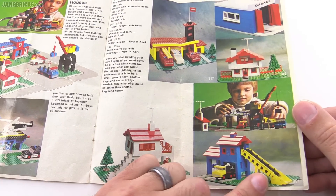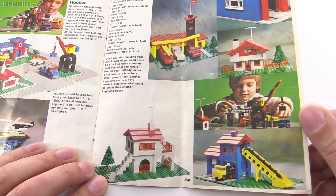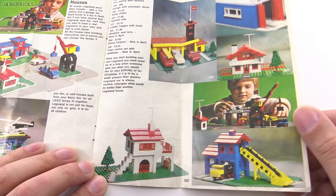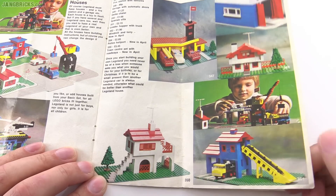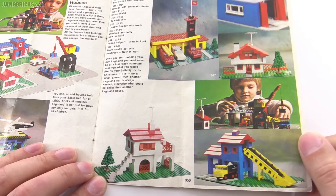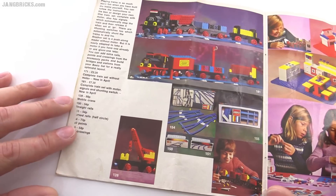These are nice little town setups, and I didn't even realize they had a conveyor belt back then — that's cool! I thought they've only done one small-scale conveyor belt. That's something I would like to get my hands on because it would still be applicable today — something you could still actually use. Pretty cool.